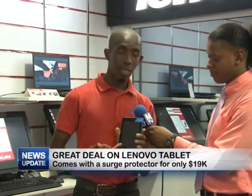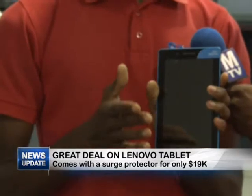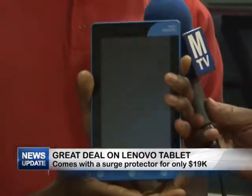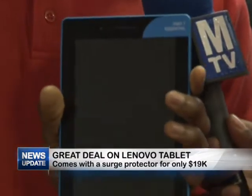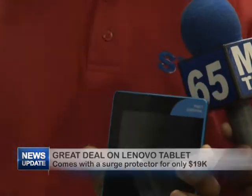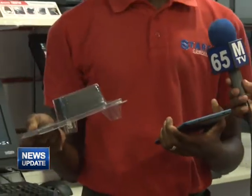It's a really nice deal. As you see today I have a tablet — it's a 7-inch Lenovo tablet. This is going to be $19,900 for the tablet. It's a really cool tablet, and along with that you're going to get the surge protector free when you purchase the tablet. So it's a really good combo deal.